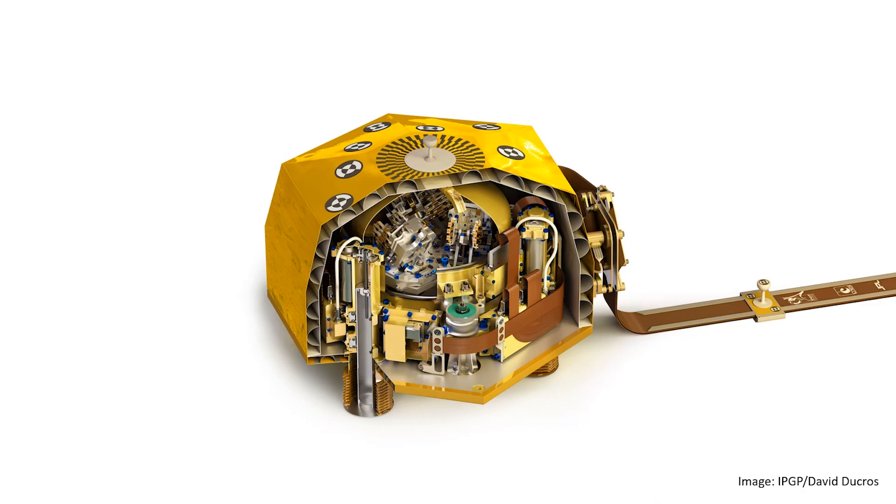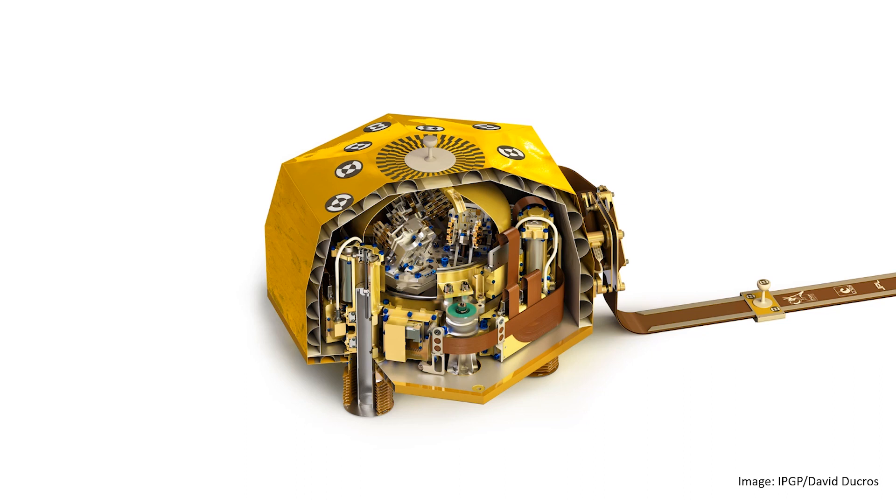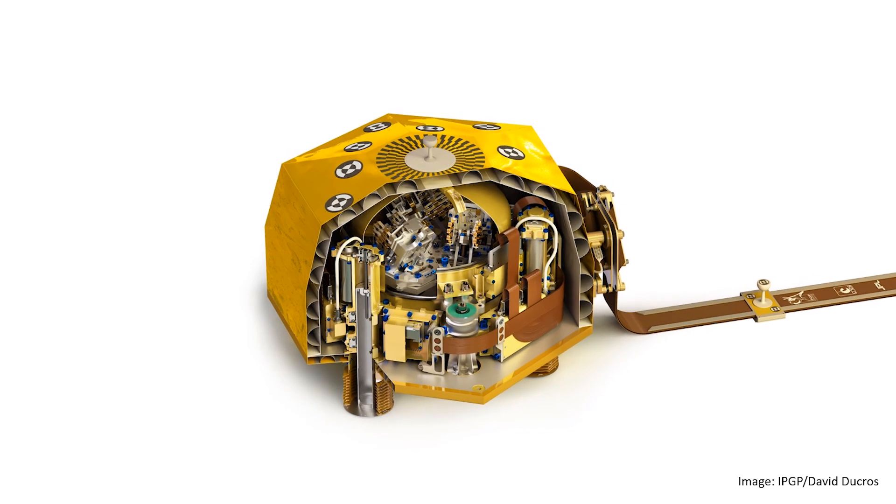On Earth, we answered all these questions over the last 100 years using seismology — the science of observing earthquakes and their signals as they pass through the planet. To do seismology on another planet, we first need a very sensitive seismometer. Our seismometer was built by the team of Philippe Lognier at the Institut de Physique du Globe in Paris. It's a marvel of engineering.